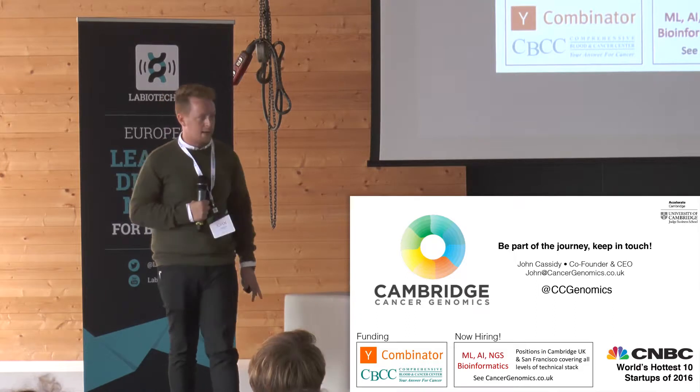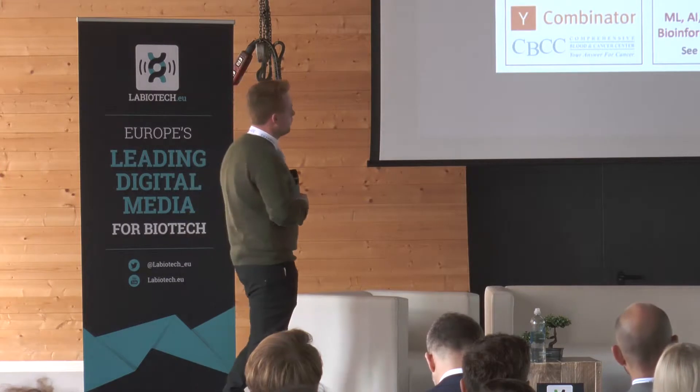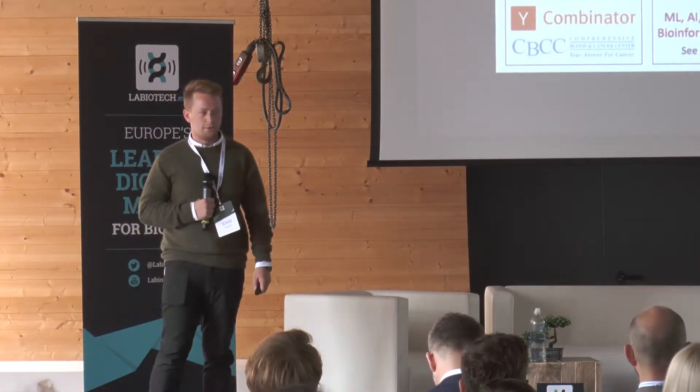We've now got two locations — one in Cambridge, one in San Francisco. We have a staff of about five or six people and we're recruiting for AI, machine learning, NGS, and bioinformatics. So let us know if anybody wants a job.